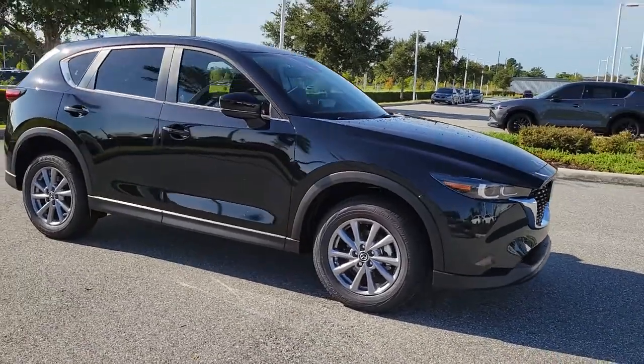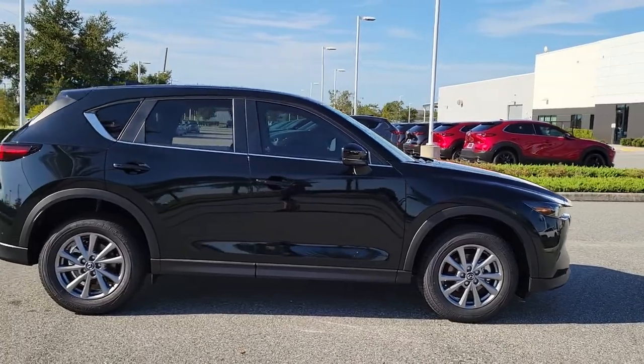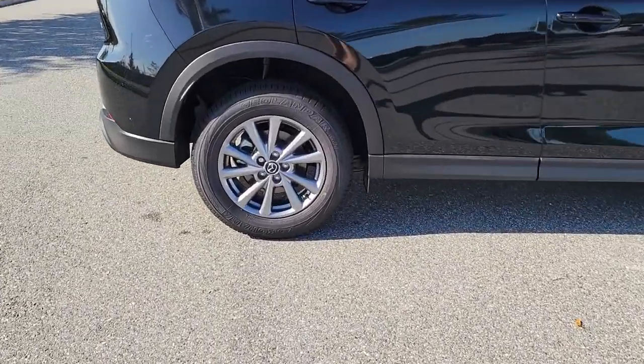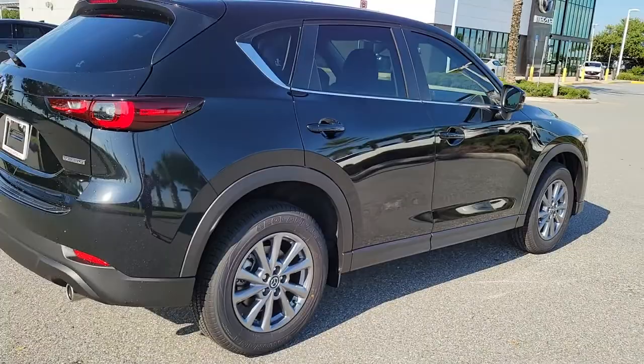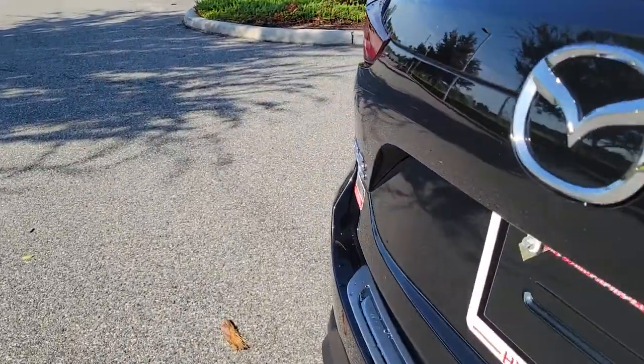Presenting the 2022 Mazda CX-5, the efficient crossover with superb handling and a premium interior. Available all-wheel drive capability and flexible cargo space make this driver-focused compact SUV as versatile as it is beautiful.